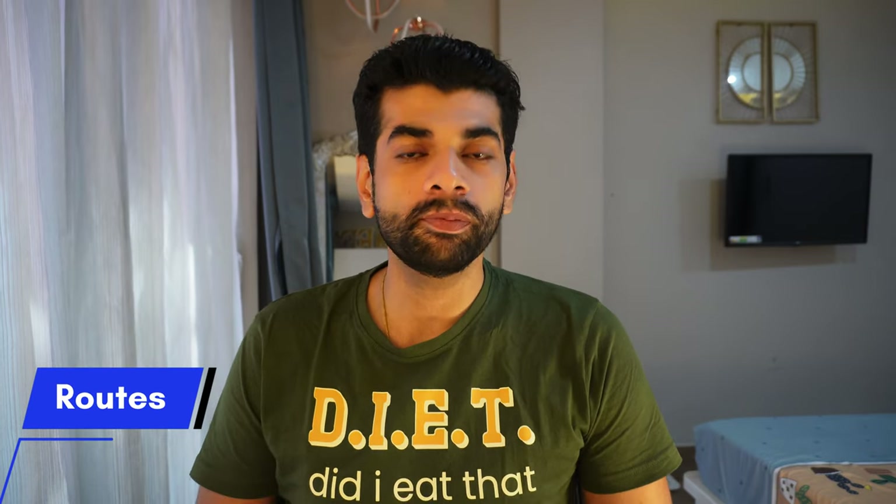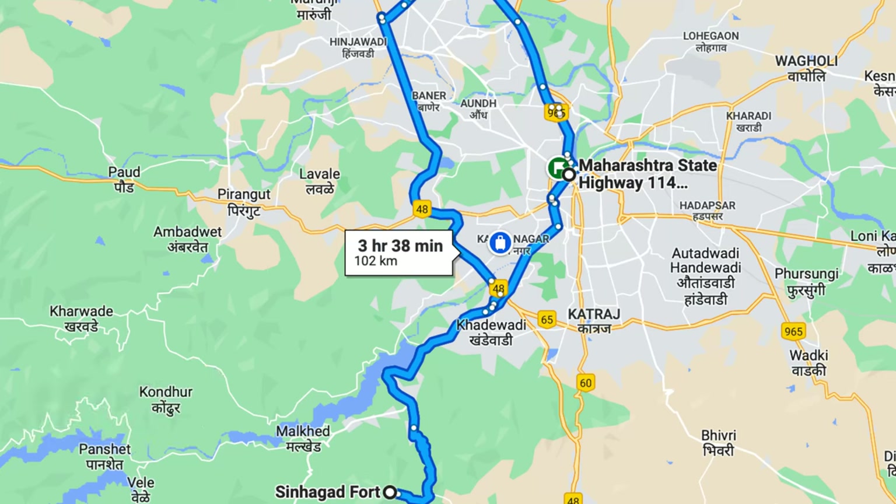Let's talk about the different routes. The first route from my home: I go towards Shivaji Nagar, from Shivaji Nagar to Nandera city, to Khadakvasla Dam, and then to Sinhagad Fort. This is the normal route that I follow.